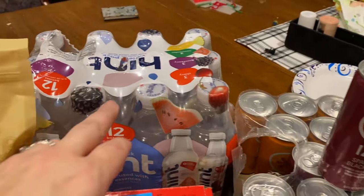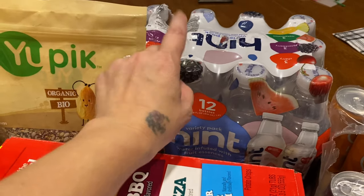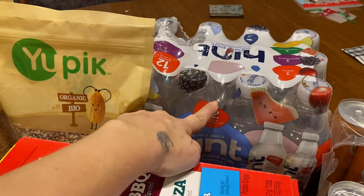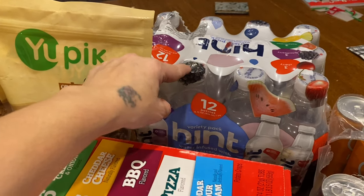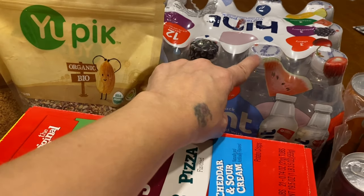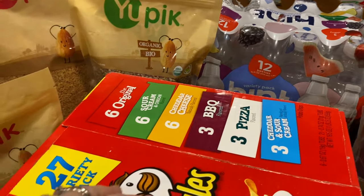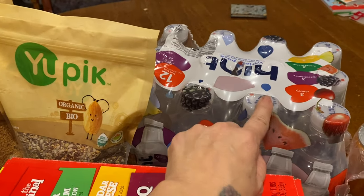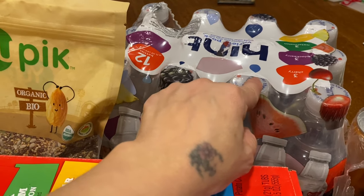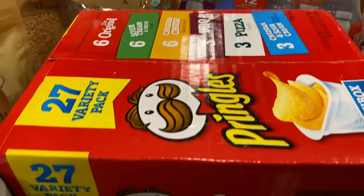We can also get this one at a local store, but I like ordering online. This is the Hint drink — these are really, really good if you're looking for something that is water with flavor. There's just a subtle flavor in these and we really like them. A lot of times when I was pregnant with the twins or Evelyn, I used to always get the cherry or watermelon one and it really helped me in the beginning of my pregnancy.